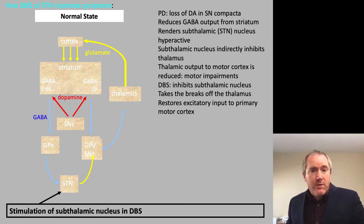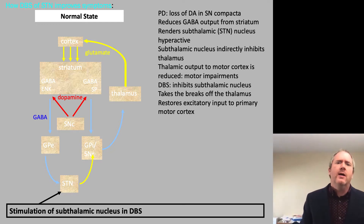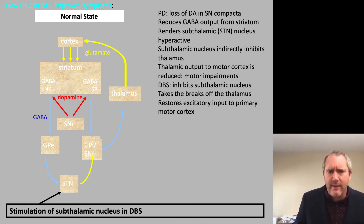I'm going to go with the most common region, which is actually the subthalamic nucleus. This region is most commonly targeted because it produces the least negative side effects.